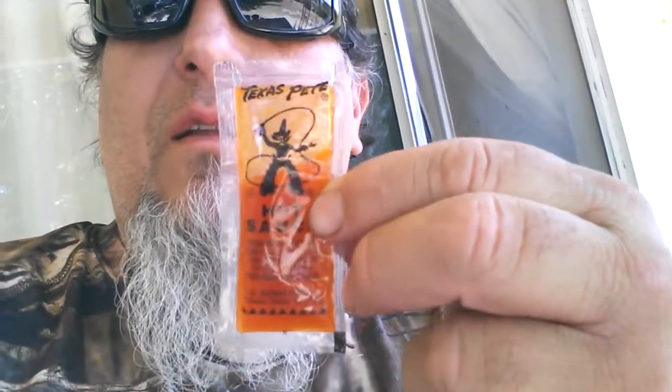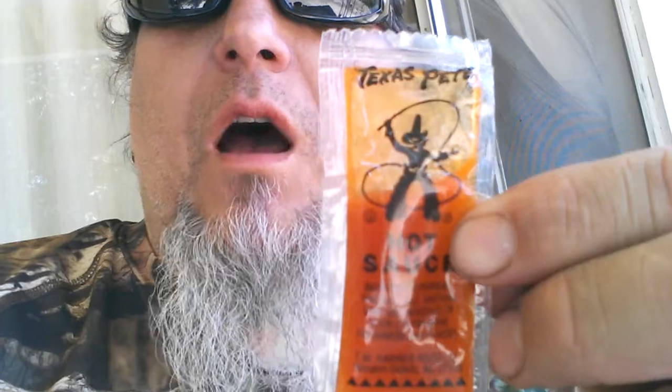When we was there, guess what I seen? The Texas Pete hot sauce — I couldn't believe it. Texas Pete hot sauce in little packets. So I grabbed me some to put in my backpack.